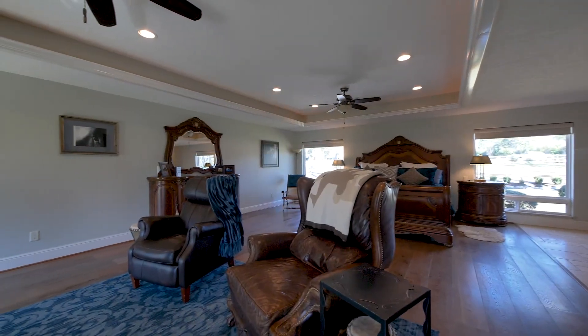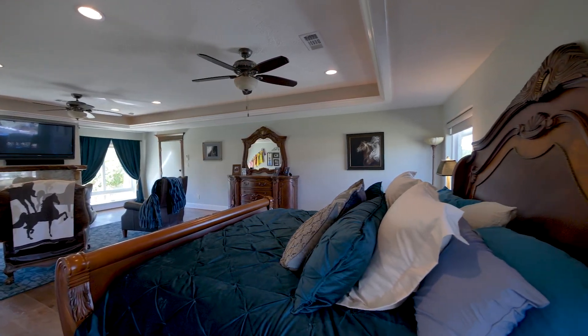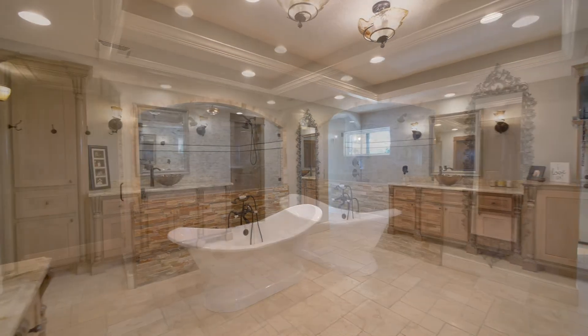Back inside the home, the primary bedroom suite offers a luxurious retreat with a large bedroom with fireplace, a magnificently appointed bathroom, and fitted closets.